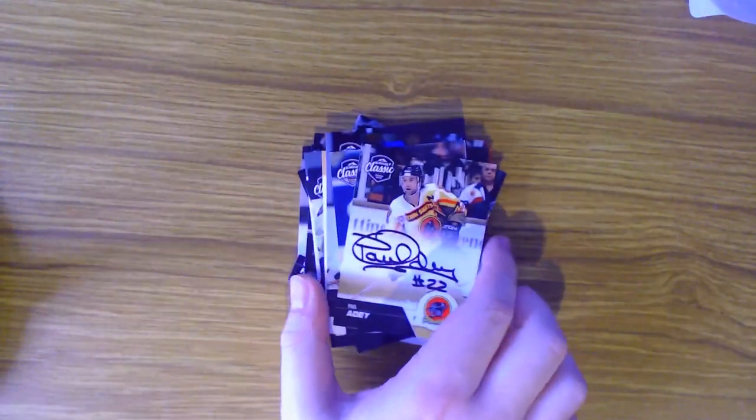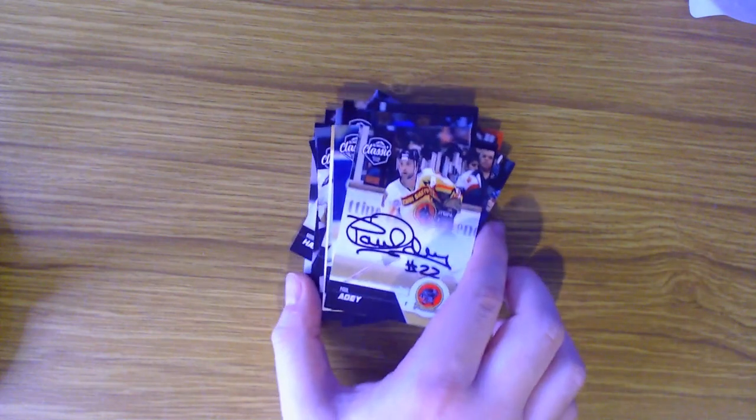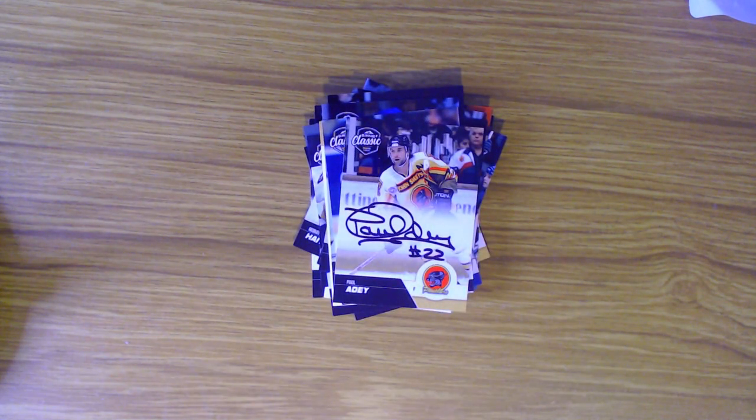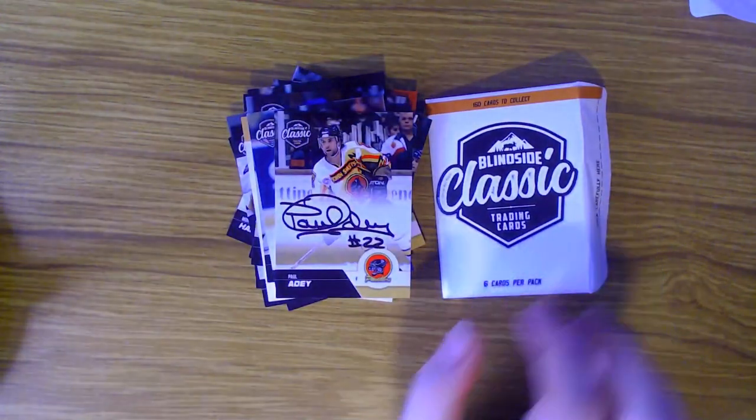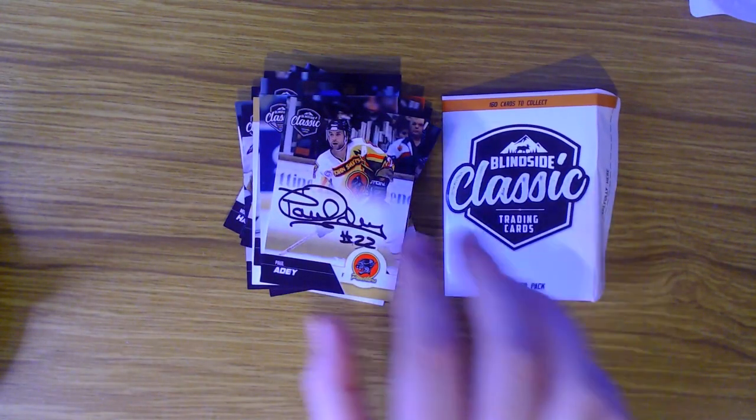Those are the cards for the Blindside Classic series - I really do like the Paul Adey signed card, very pleased with that. I'm glad we didn't get any doubles across the four packs. With 160 cards to collect they've really done their research, making sure they've got players from all areas of the UK and all different teams, both still running today and now defunct. I might have to pick up some more of these because I love hockey history and getting a bit of British hockey history that most fans don't know about would be a great thing to do.